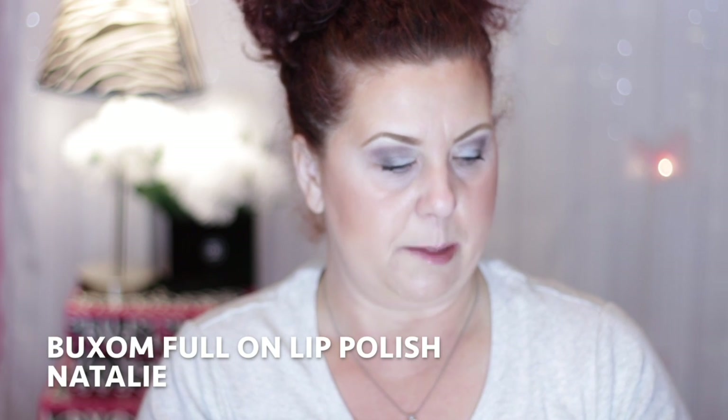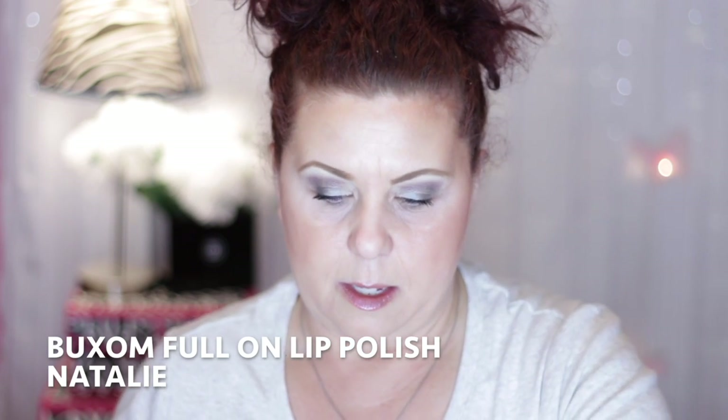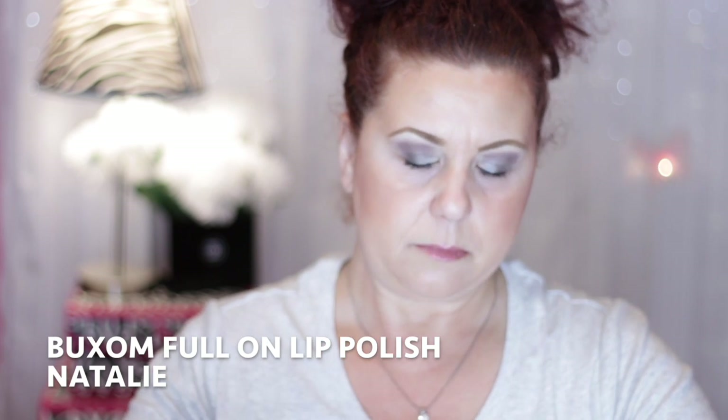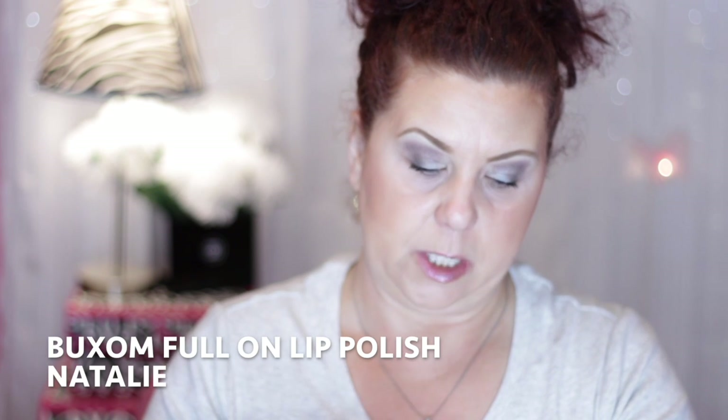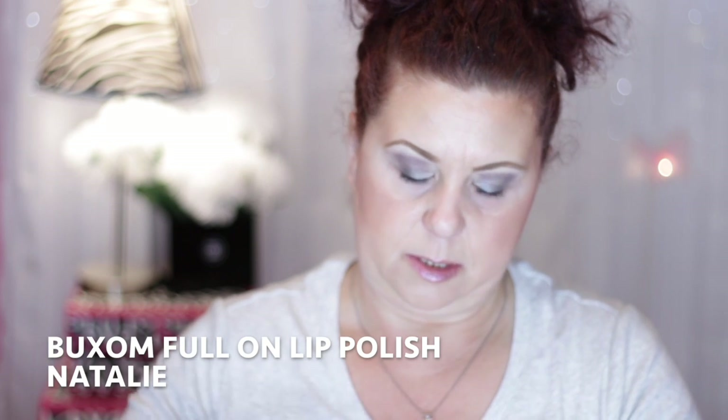Another product I got from Sephora is from Buxom — the Full-On Lip Polish in the color Natalie. It's a very pretty coral red, a little bit more on the pink side. The color is really good and the formula is good. As you can see, I am into lip glosses this year — I used to not be able to stand them, and now all of a sudden that's all I want.